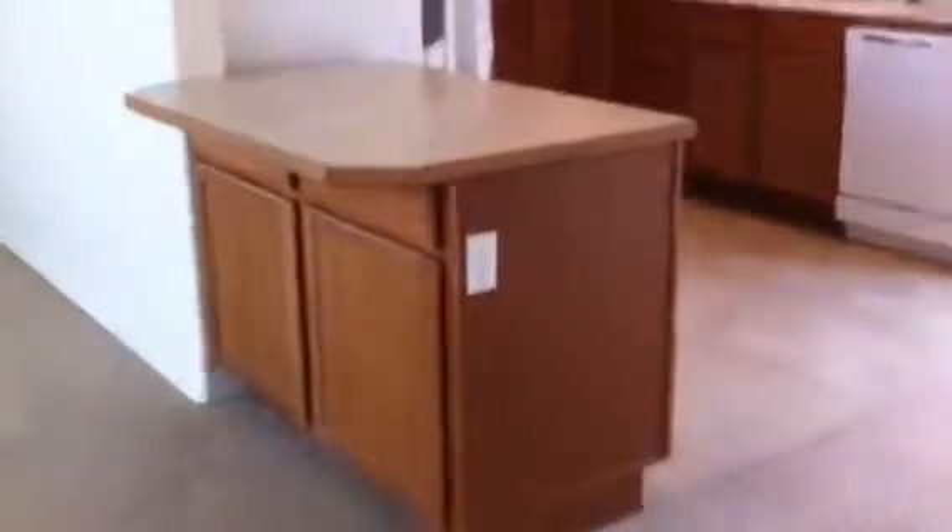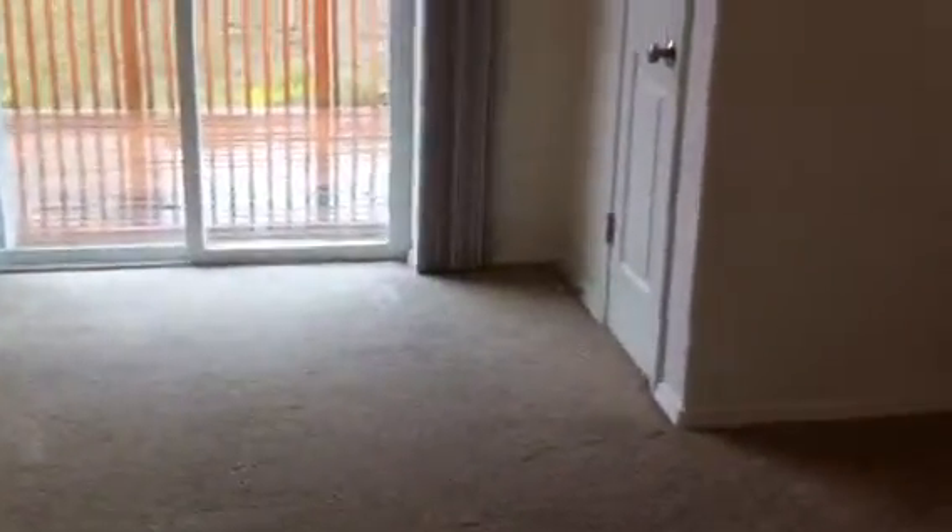Going up the stairs you arrive at the main living area — a very large living room with a ceiling fan and lots of windows, so there's lots of light. This is a very good-sized room, probably about 30 feet long and about 20 feet wide.